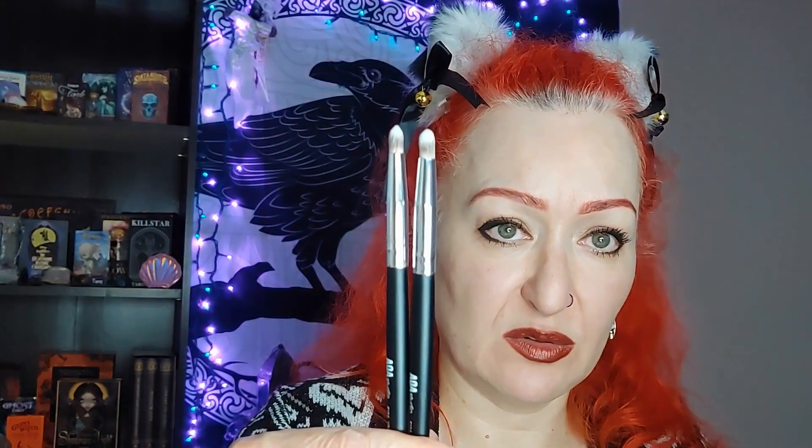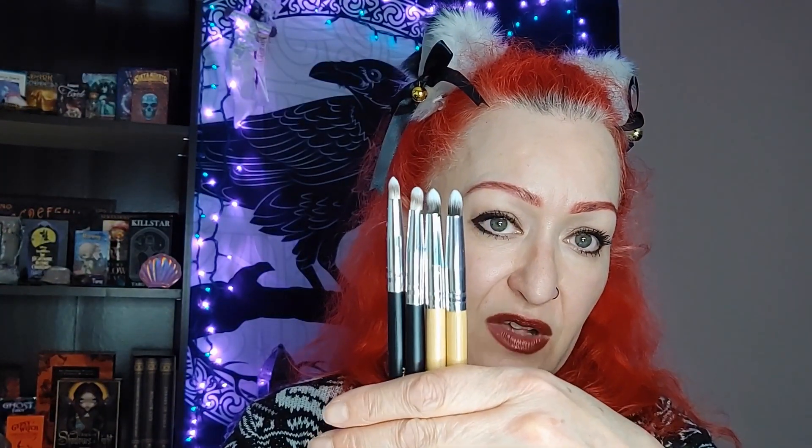I also bought some makeup brushes from Shop Miss A because I go through them. I got two small pencil brushes and two slightly larger pencil brushes — four total — because I use them a lot for blending under the eye and inner corner work. The smaller ones were $1 each and the larger pencil brush was $1.88 each. I also got a kabuki set — one for foundation and one for concealer — for $2 US for the set. Really decent prices!